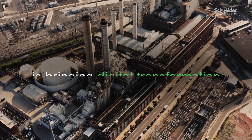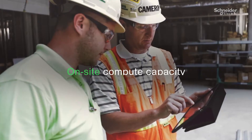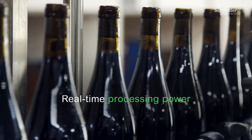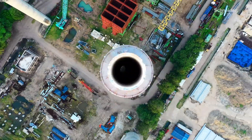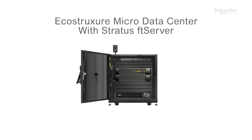Industrial edge computing is bringing digital transformation to places it's never been — putting computing capacity on-site for real-time processing that generates intelligence you can use for operational resilience and workload consolidation. But how do you get there? The simple way, with a micro data center.